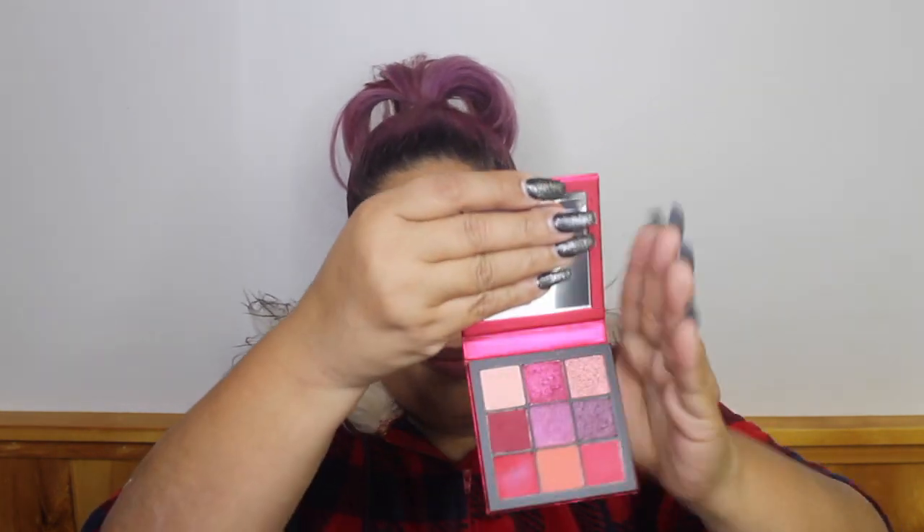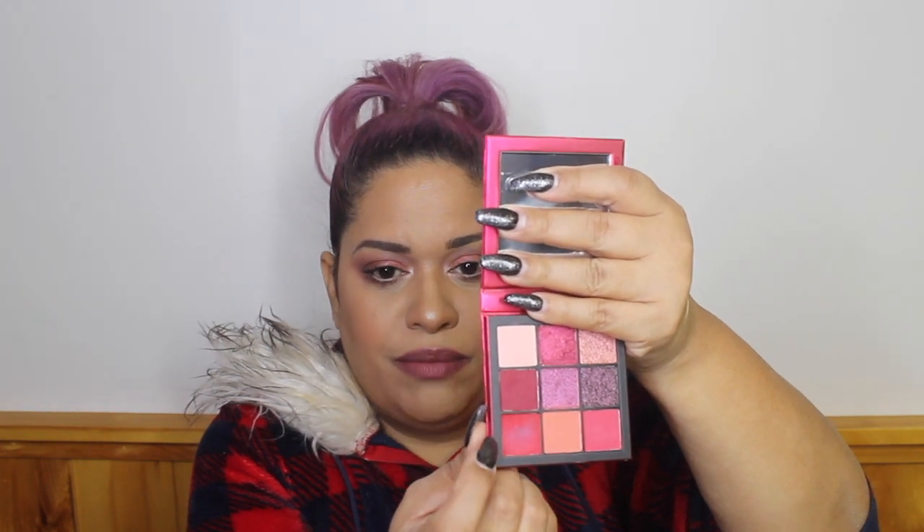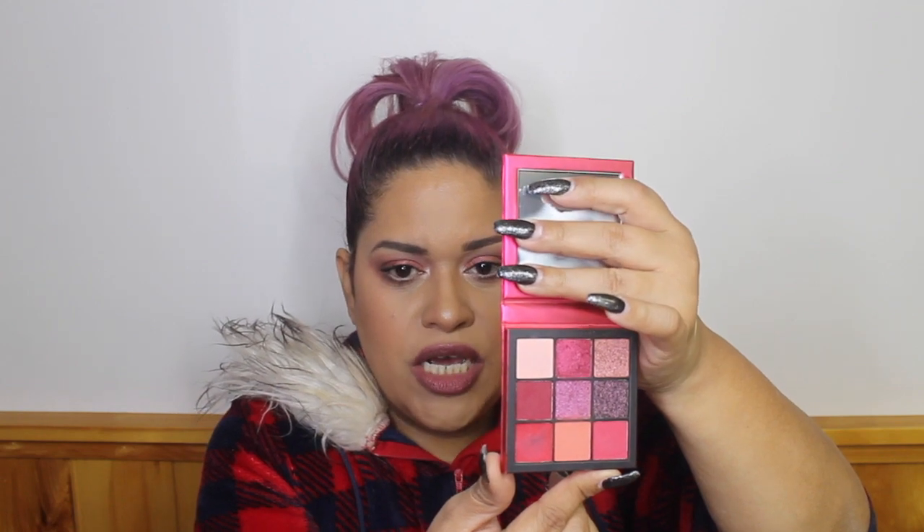The second Huda Beauty palette is the Ruby Obsessions — a red color palette. My favorite color in it is one of the reds, and I'm going to make a look using all the berries and purples. It gives you everything you need for a nice eye look. I'll do a separate video to show how they perform.